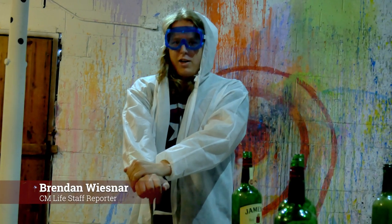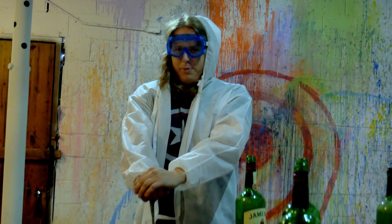Hi, my name is Brendan and I'm feeling pretty stressed out, so I'm here to smash some stuff.